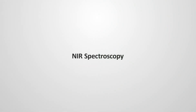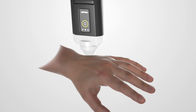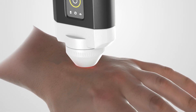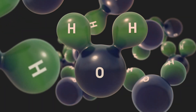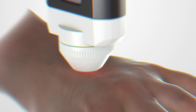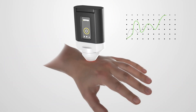Trinamix has developed a mobile solution based on NIR spectroscopy, which provides insights into the molecular composition of a given object or sample — for example, a person's skin. At the push of a button, a light source in Trinamix's mobile spectrometer sends out invisible NIR light, which transcends the object's surface and causes the underlying molecules to vibrate. While some of the light is absorbed, part of it is reflected by the object and captured by the optical sensor in the spectrometer, where it is transformed into an electrical signal with a unique pattern called a spectrum.